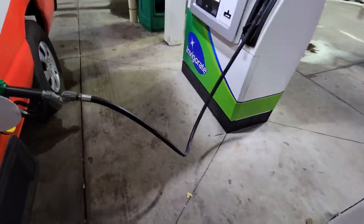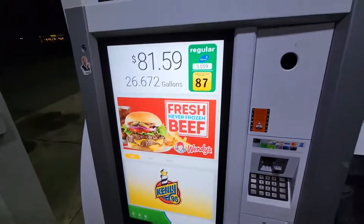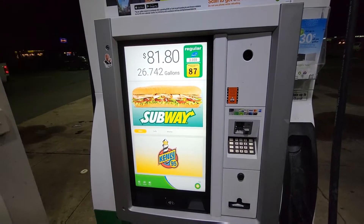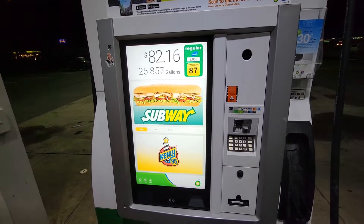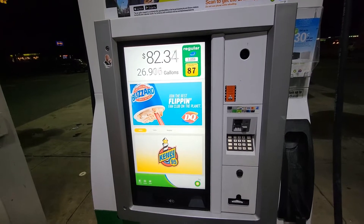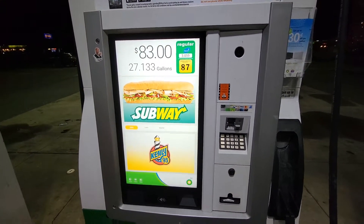The gas pump stopped at $81.59. Let's see if we get it to $82 — make it an even number. Well, we went past it. Let's see if we get it to $83. And boom — $83.